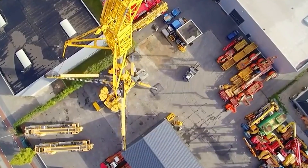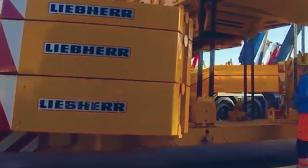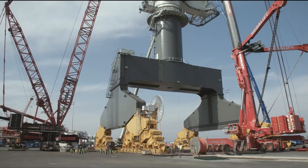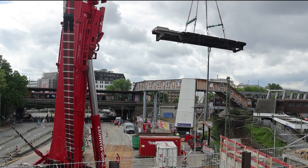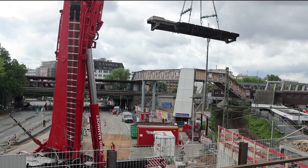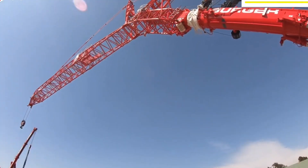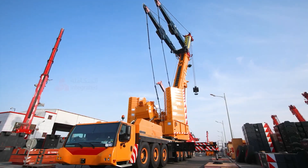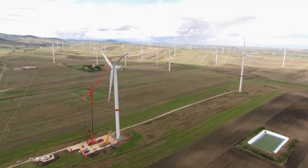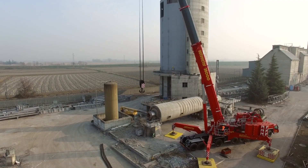The LTM 11209.1 is equipped with advanced features like the Y-Guying system, which significantly increases lifting capacities by stabilizing the telescopic boom. Additionally, the crane's Lycon computer system provides precise load monitoring and control, enhancing safety and efficiency on the job site. Do you think we've hit the limit of what mobile cranes can do, or is it time for a 2,000-ton monster on wheels? Let us know in the comments below.